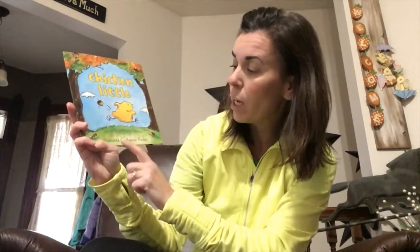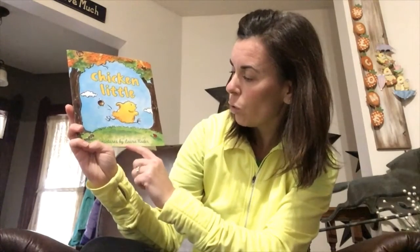Hi my friends, we're going to read Chicken Little today after exploring our chicken coop — this is a perfect book to go along with it. The title of the book is Chicken Little, written in big letters, and the pictures are by Laura Rader. Remember, she's the illustrator — she draws all the pictures.